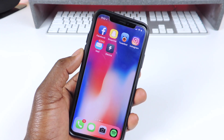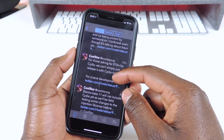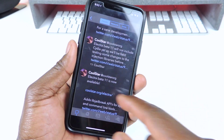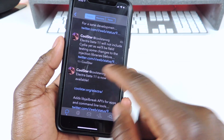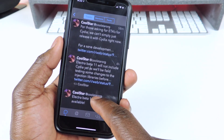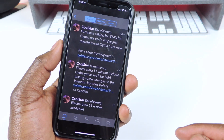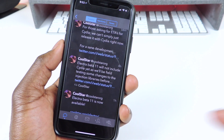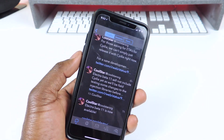He still has to do some field testing. If you go to his tweet — this is it right here — beta 11 is out right now, I have it and I'm gonna use it in a little bit. Electra beta 11 will not include Cydia yet, as they'll be field testing some changes to the injection libraries. So basically him and his team are gonna be field testing it.